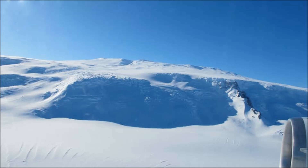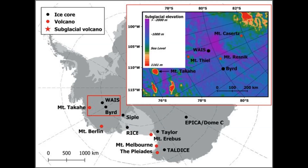Mantle plumes are thought to be narrow streams of hot rock rising through Earth's mantle and spreading out like a mushroom cap under the crust. The buoyancy of the material, some of it molten, causes the crust to bulge upward. The theory of mantle plumes was proposed in the 1970s to explain geothermal activity that occurs far from the boundary of tectonic plates, such as Hawaii and Yellowstone. The Marie Byrd Land mantle plume formed 50 to 110 million years ago, long before the West Antarctic ice sheet came into existence.